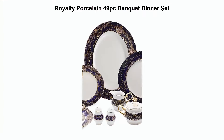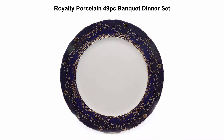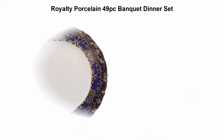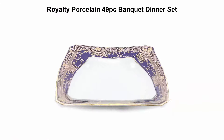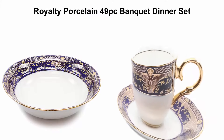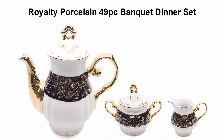Top 5 best dinnerware sets. Number 1: Royalty Porcelain 49-piece Cobalt Blue Banquet Dinner Set for 8, with 24K gold plated superior quality bone china. Set includes 8 dinner plates, 8 soup plates, 8 dessert plates, 8 teacups with 8 saucers, 1 salad bowl, 1 oval serving plate, 1 teapot with lid, 1 sugar pot with lid, 1 creamer, 1 salt shaker, and 1 pepper shaker.